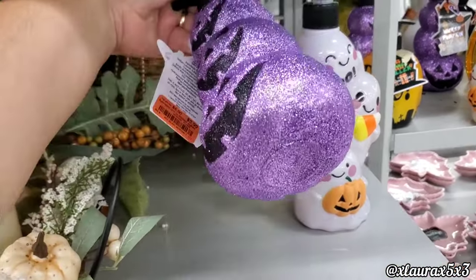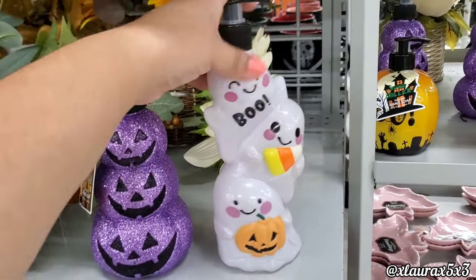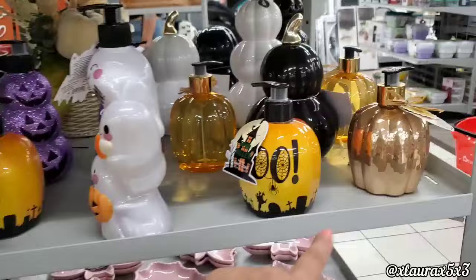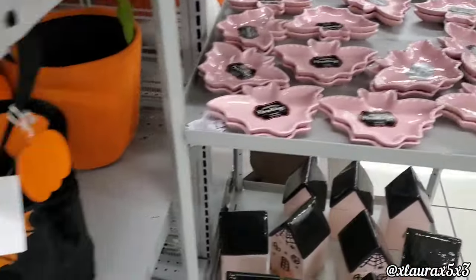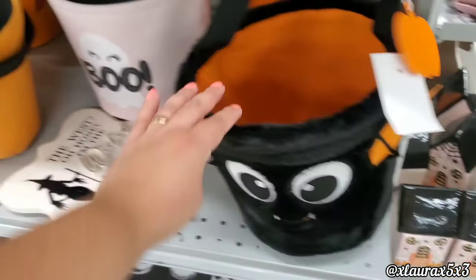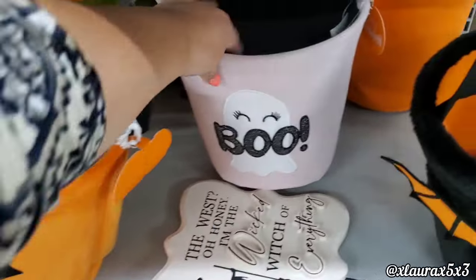They have very cute hand soaps for $3.99 — look at the ghosts, so cute, they have so many to choose from, including a 'Boo' one. These baskets are so cute — the bat one is $5.99. They have the jack-o'-lantern and one in a very pale pink.